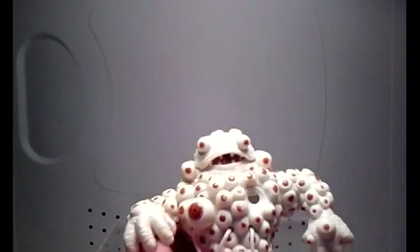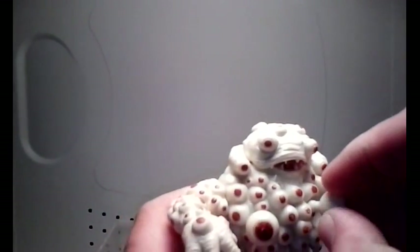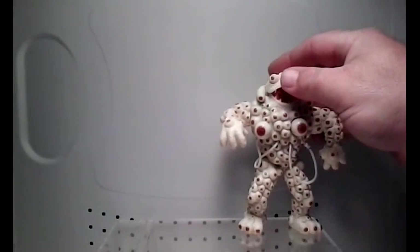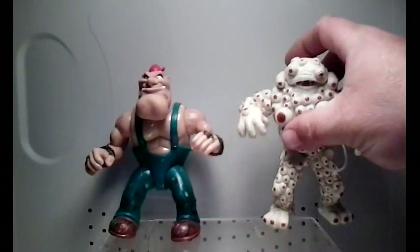This was pretty cool, an awesome surprise in the mail. I even like the fact that he has an eyeball inside of his mouth. That's the only thing that's kind of loose — the mouth — but anyhow I think this was a pretty cool surprise I got in the mail.